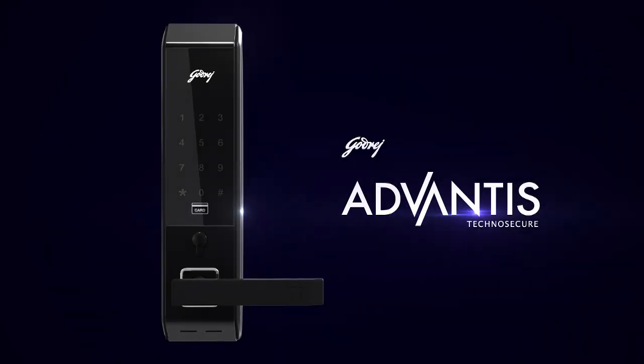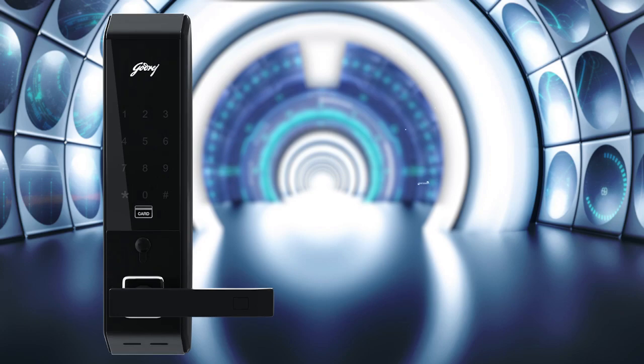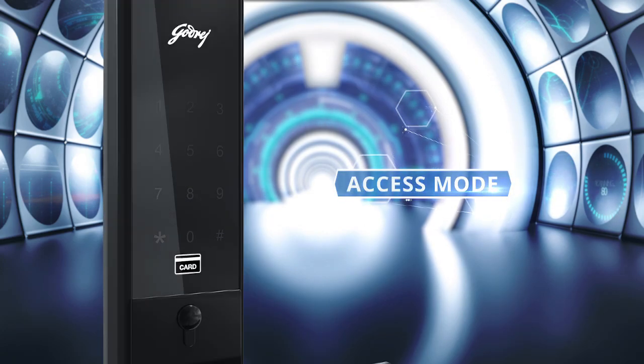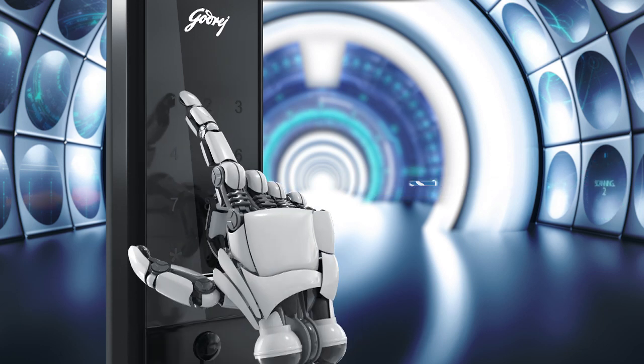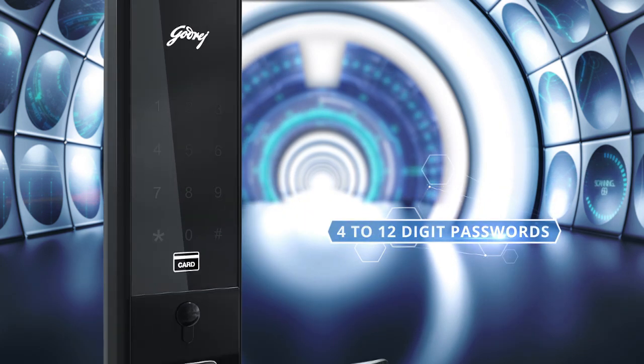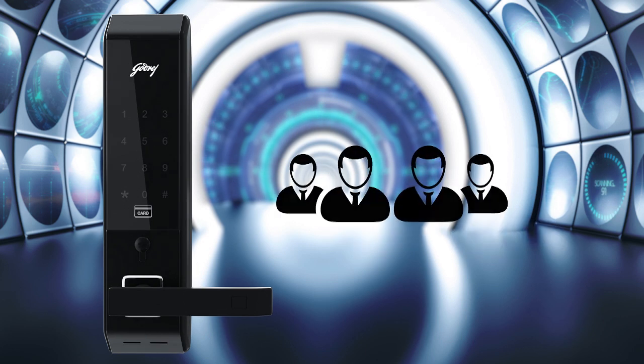Advantis comes with a host of futuristic features. The access mode makes the lock easy to use but difficult to crack, by allowing you to punch in passwords of 4 to 12 digits. You can register up to 4 unique passwords for 4 different people, which can be activated and deactivated as and when you want.